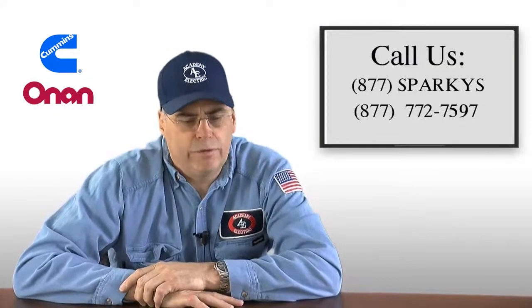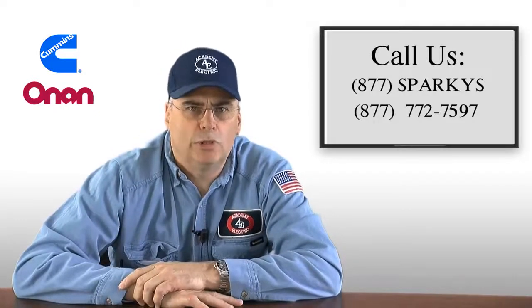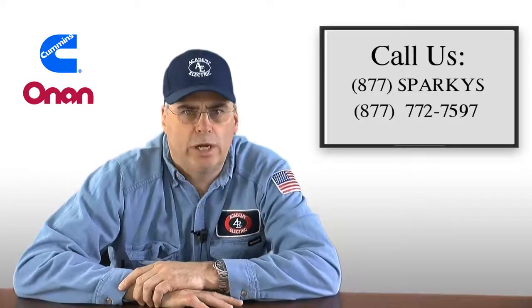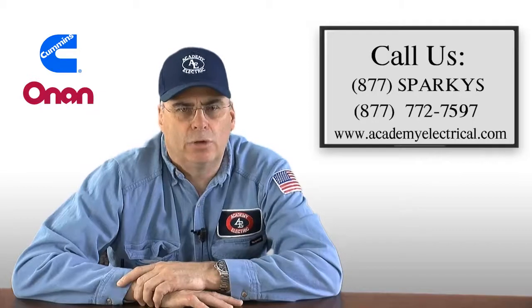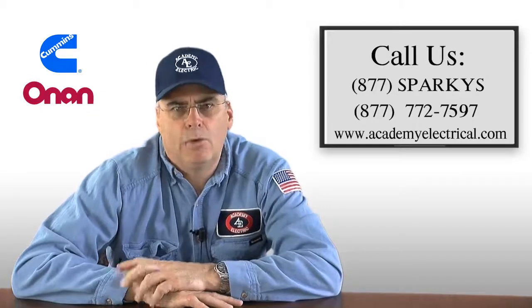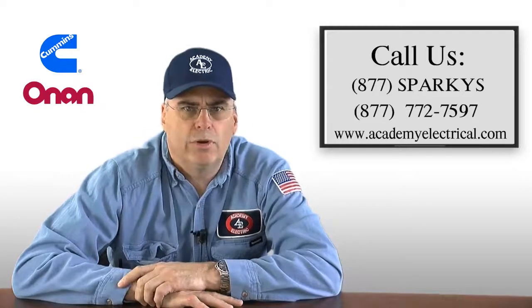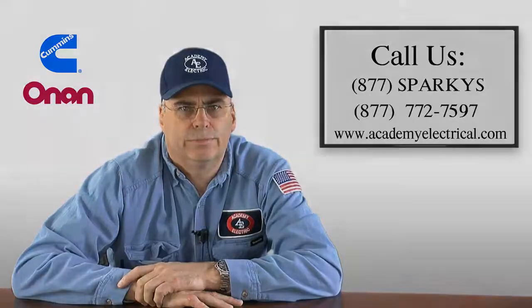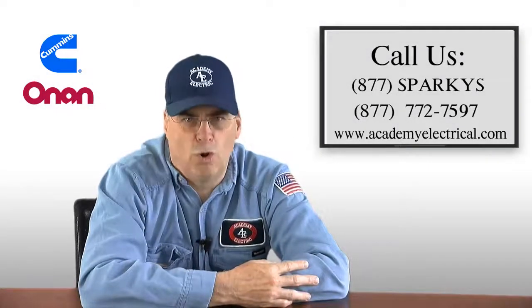If you found this information interesting or you require any other information, please don't hesitate to give us a call. The office number is 877-SPARKEYS. Or you can find us on the web at www.academyelectrical.com. We'd be happy to help you through the selection process and help you with the installation or any of your other generator needs. Academy Electrical Contractors — generating satisfaction for over 30 years.